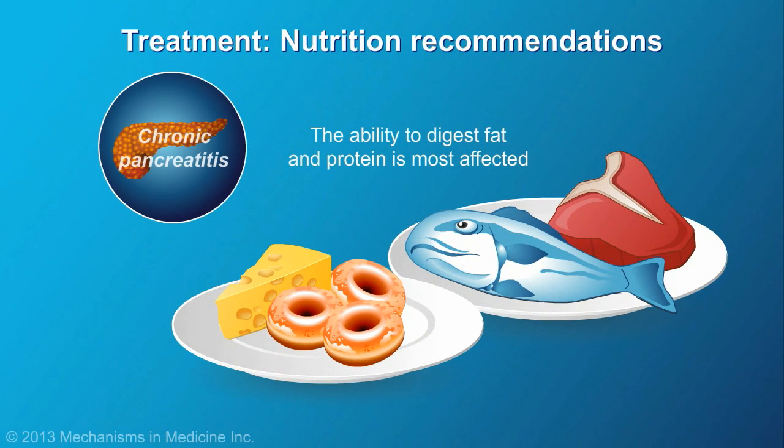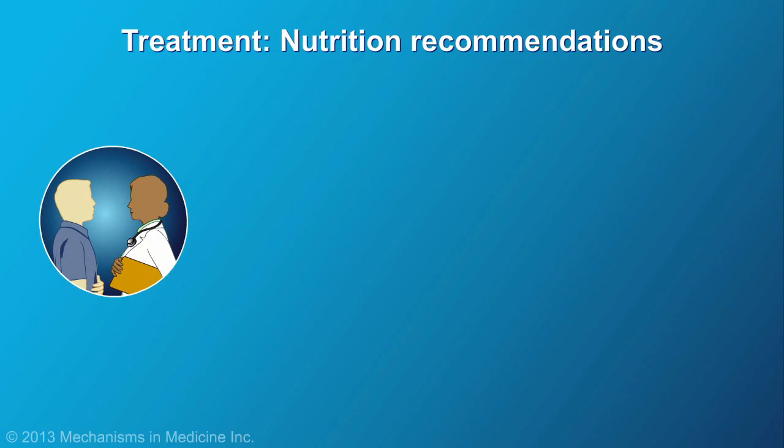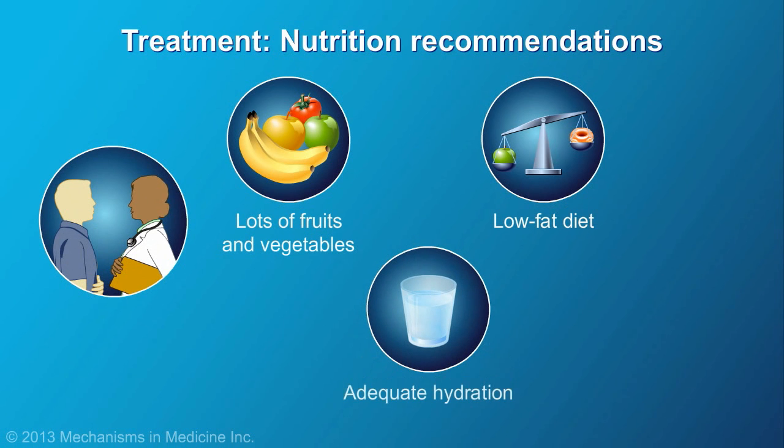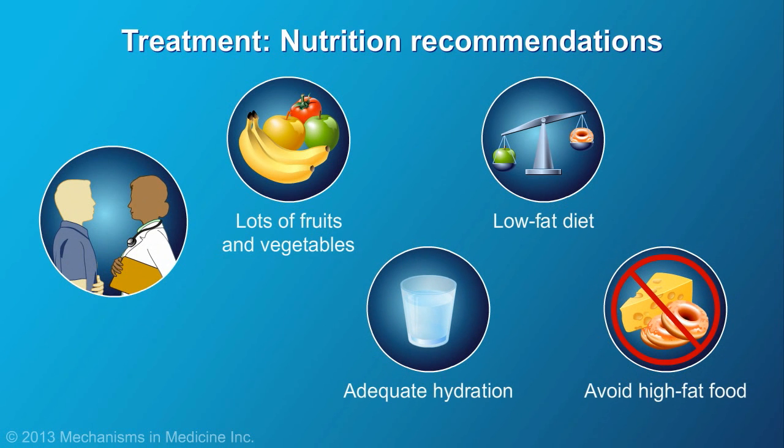The ability to digest fat and protein is most affected. Therefore, patients are advised to follow a nutrient-rich, low-fat diet, stay well hydrated, and avoid high-fat foods.